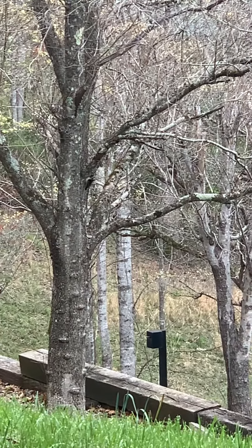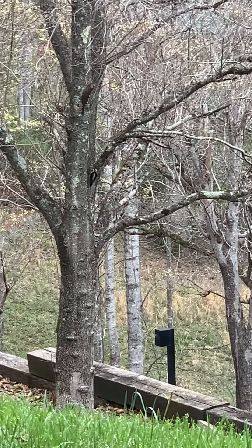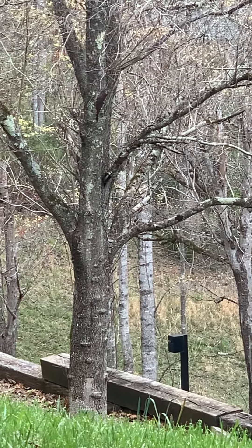And here we've got a downy woodpecker now. Looks like a female because it doesn't have the red cap.